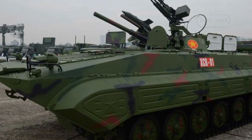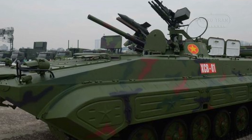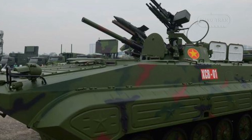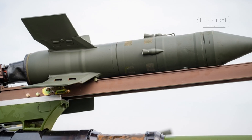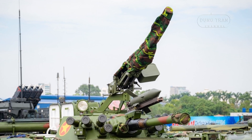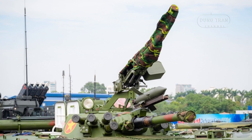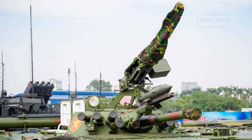One of the key innovations of the XCB-01 is its advanced weaponry. The vehicle is armed with a 73 mm 2A28 smoothbore cannon, similar to the BMP-1 but enhanced with modern upgrades. It also includes a B-72 missile launcher, offering increased anti-tank capabilities. The XCB-01 is equipped with 40 rounds of ammunition for its main cannon and additional missiles for its anti-tank systems, making it a potent force for both infantry support and combat operations against armored targets.